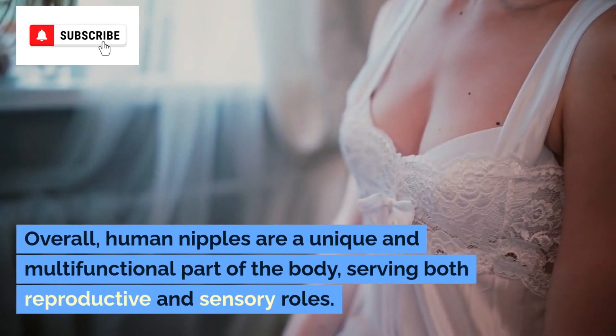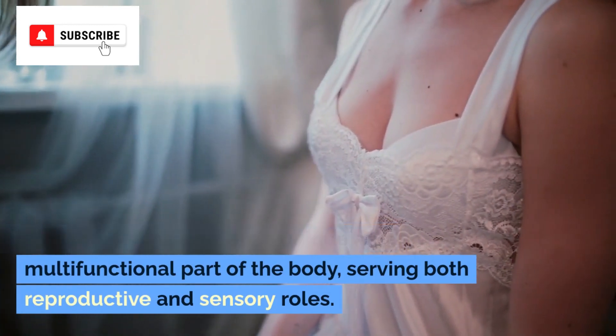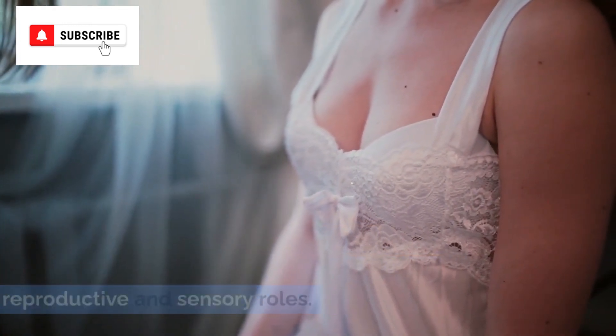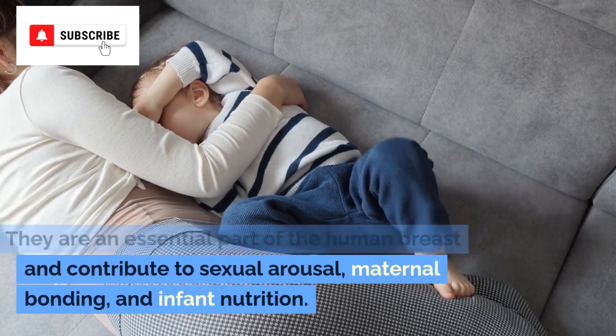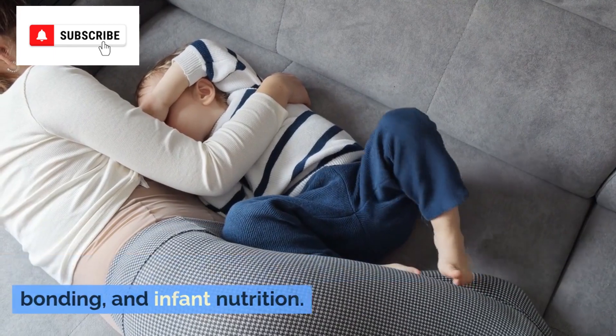Overall, human nipples are a unique and multifunctional part of the body, serving both reproductive and sensory roles. They are an essential part of the human breast and contribute to sexual arousal, maternal bonding, and infant nutrition.